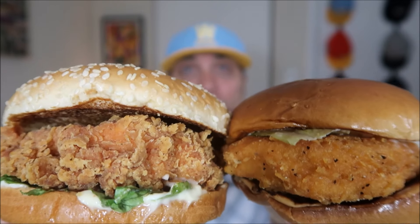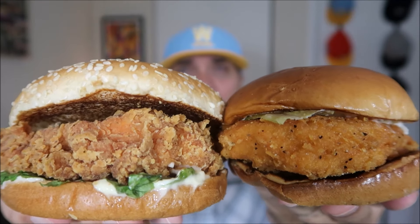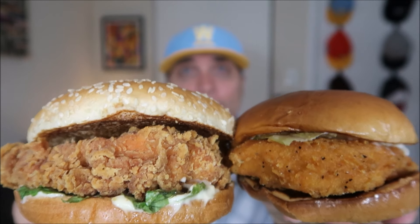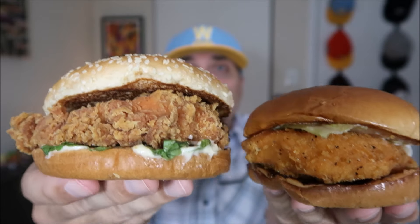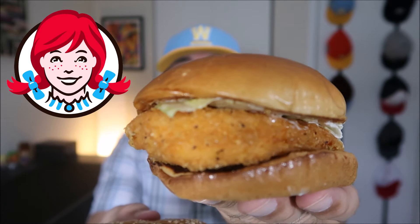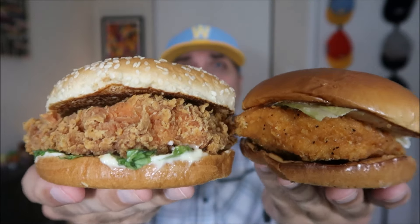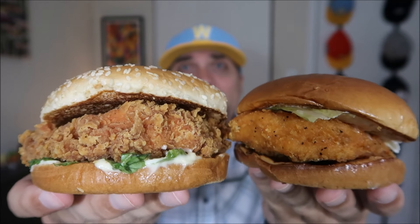What is up everyone? It is The Endorsement and it is time for another review. This is where I try something or two and tell you if you should like it or not — I can be very persuasive. Today we are pitting the Zinger from KFC versus the Spicy Chicken Sandwich from Wendy's. Let's check out the specifications for both of the contenders and then we'll come back with a taste test.